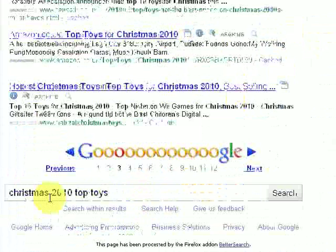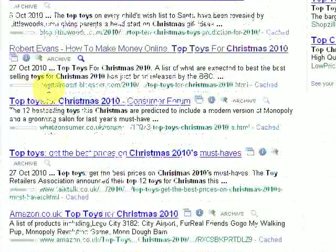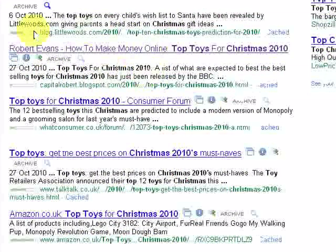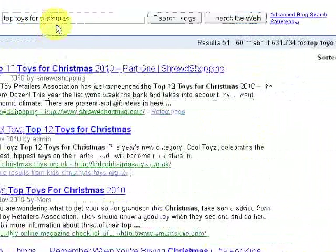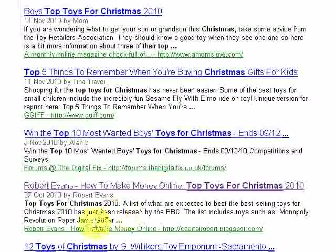Let's do another search: Christmas 2010 Top Toys. Onto page 3 this time, so not as good as the last one. But if you go here, there you see, about halfway down the page, my blog again — Top Toys for Christmas 2010, there it appears. And Google will have a listing of blogs — you just go to Google Blogs, look in the blog search, Top Toys for Christmas, and here's my blog here, coming up for the Top Toys for Christmas 2010.